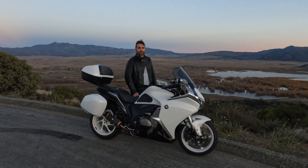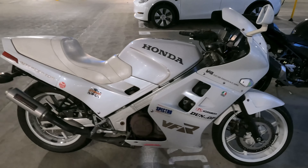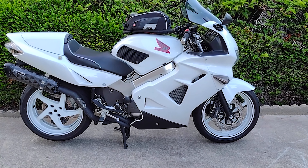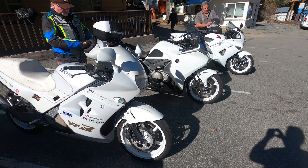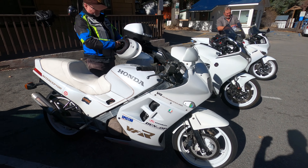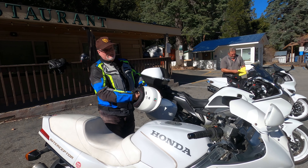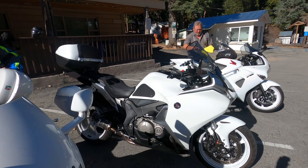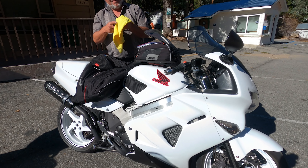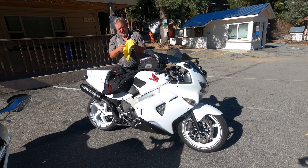I rode with two gentlemen who are original owners of their own Interceptors from different generations — one was an '86, the other a 1995. They love those motorcycles. Three generations of white VFRs — pretty impressive. The '86, if I remember correctly, has 117,000 miles, one owner, who really knows how to appreciate a good bike. And this 2010 VFR 1200 was sold to me by the gentleman right here.